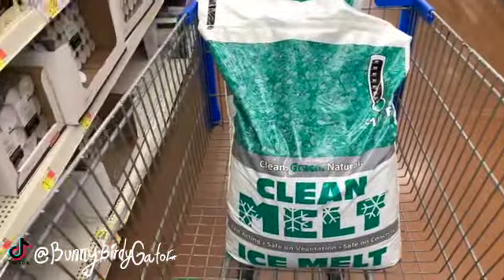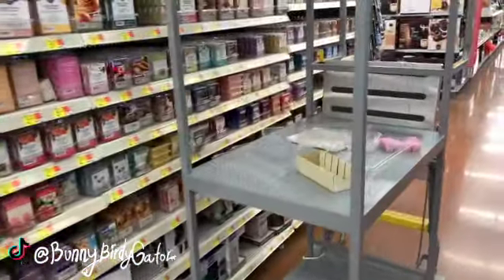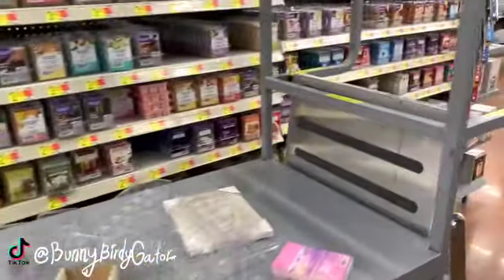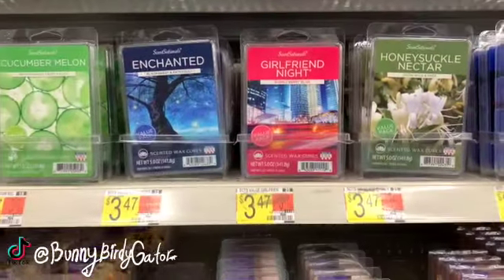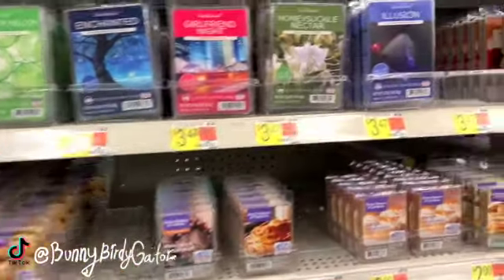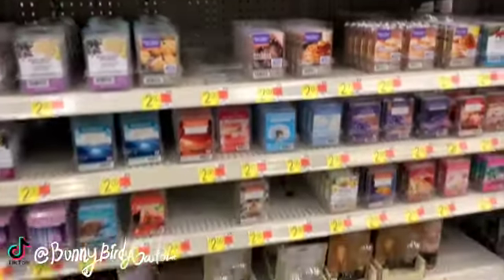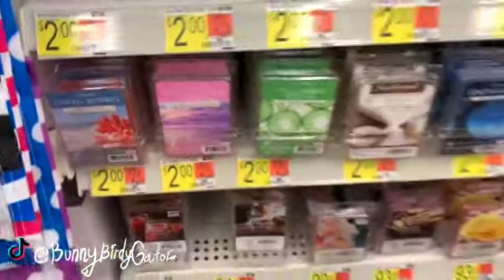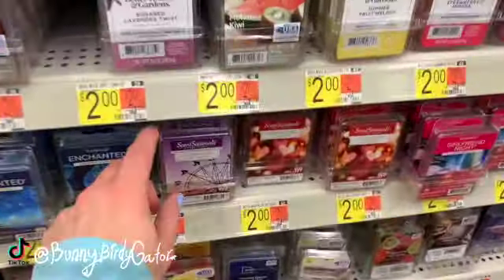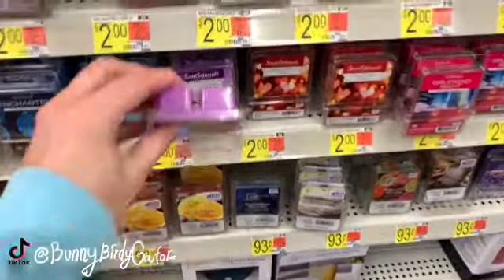These are already in my cart — they're only 50 cents and they're huge. Pink Sands smells so good, and I also really like Cotton Candy Cloud — that smells amazing. There are so many that smell good. I think I smelled Festival Vibes before; it's really pretty and really nice.